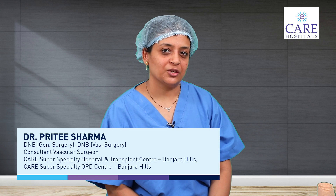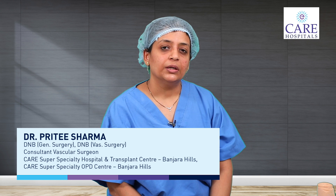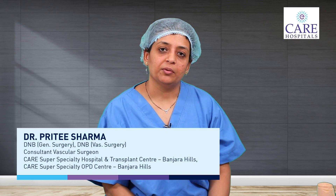Hello friends, I am Dr. Preeti Sharma, vascular and endovascular surgeon at Gair Hospital Hyderabad. Today I am here to talk to you about compression therapy — what benefits we have and in which cases we should use or should not use it.